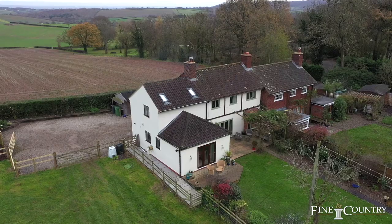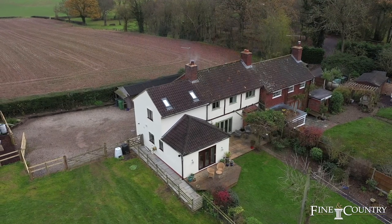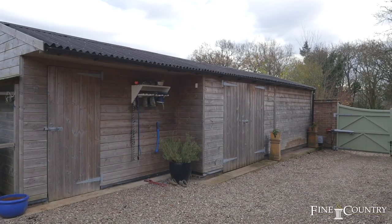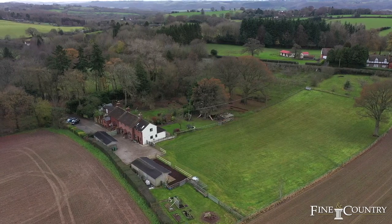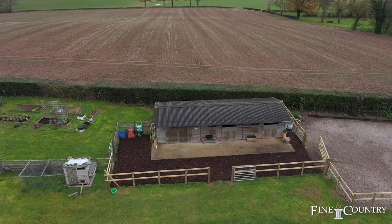This is a fully refurbished extended cottage which also benefits from having some equestrian facilities. You've got two stables and a tack room and then you've got this lovely paddock which all runs down, so it's perfect if you want to keep your pony right by your house.